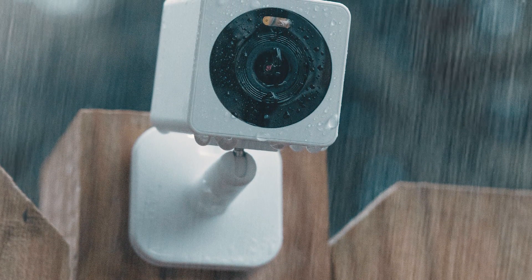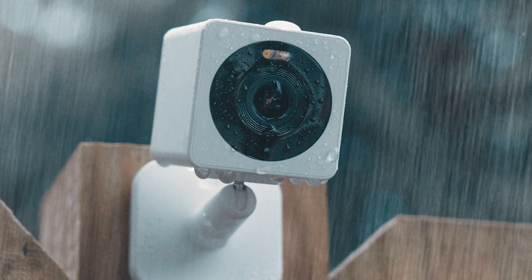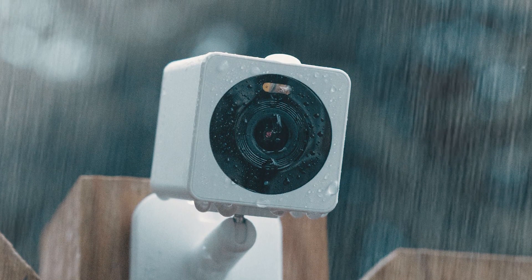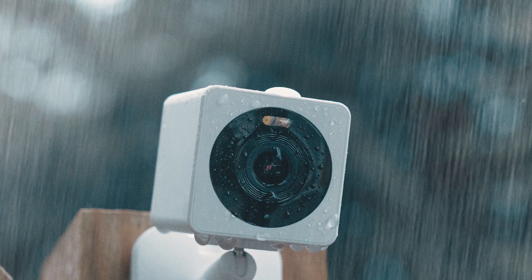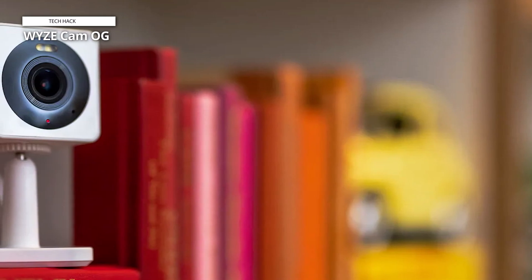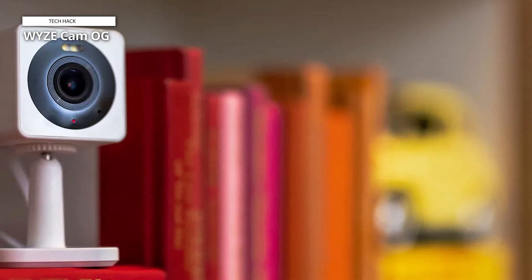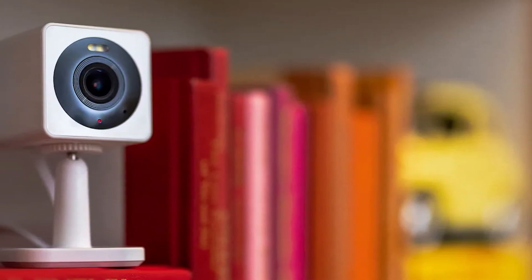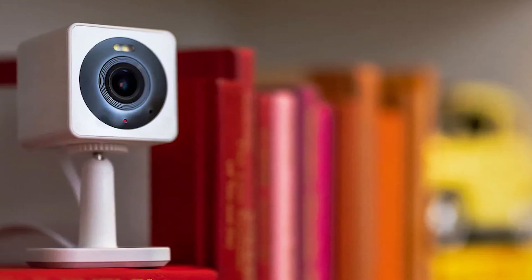The camera integrates seamlessly with smart home systems like Alexa, Google Assistant, and IFTTT for enhanced control and automation. It connects via 2.4 GHz Wi-Fi and includes a mounting kit for versatile installation options. Power is supplied through a 5V/1A adapter with a 6-foot USB cable. The camera is equipped with a built-in 40-lumen spotlight and mini siren to deter intruders, and it offers smoke and CO alerts, providing additional safety monitoring.